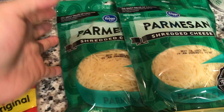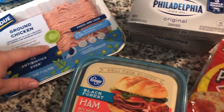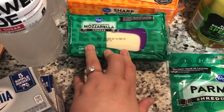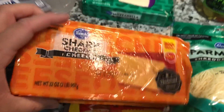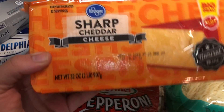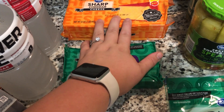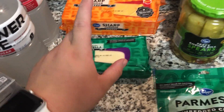I got two big things of Parmesan cheese — two different recipes call for Parmesan, one with the ground chicken and another with pork chops. I also got a big block of mozzarella and a really big block of sharp cheddar, the 32-ounce two-pound block for $5.99, which comes out to less per pound than the individual ones. I'm going to shred this up before I even put it in the refrigerator so it's easy to grab.